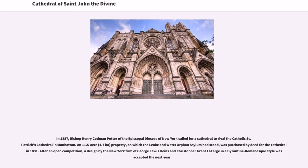After an open competition, a design by the New York firm of George Louis Heins and Christopher Grant LaFarge in a Byzantine-Romanesque style was accepted the next year.